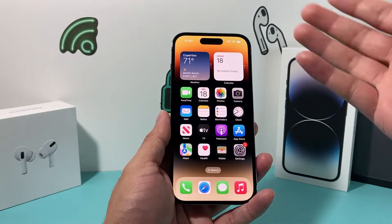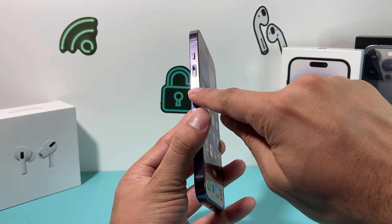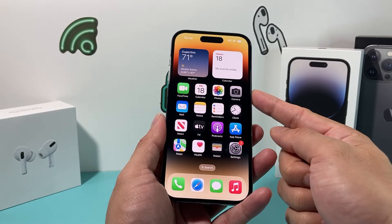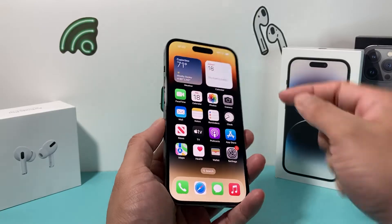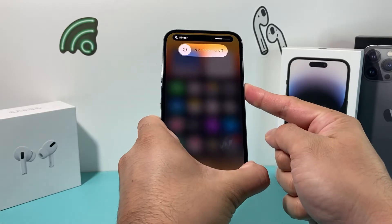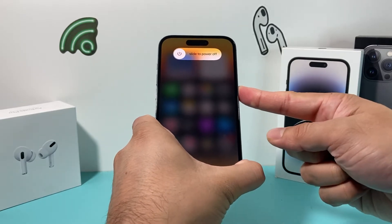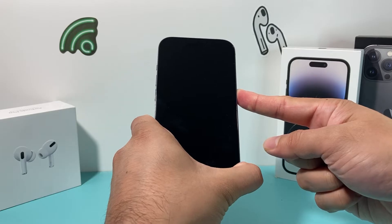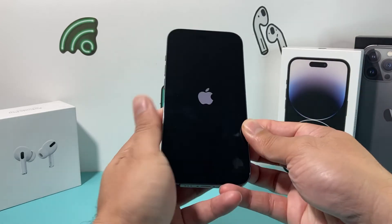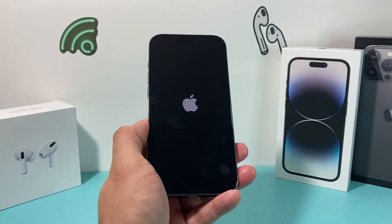If you're still experiencing slow Wi-Fi, it's time to force restart your iPhone. Press and release volume up, press and release volume down one after another, then hold the side button until the screen goes completely black and the Apple logo reappears — then let go. Make sure you press volume up and down quickly one after another, or else Siri will activate. This fully shuts down and reloads the phone to resolve any software-related issue, and it will not delete any of your personal data.